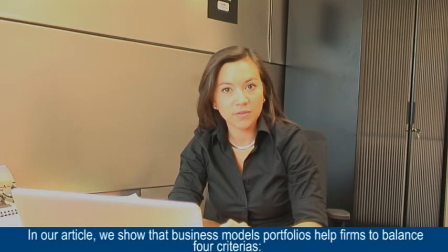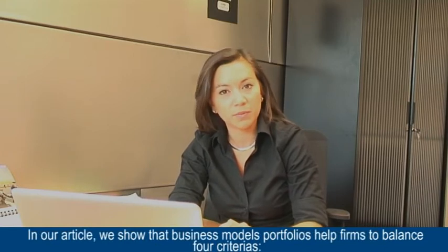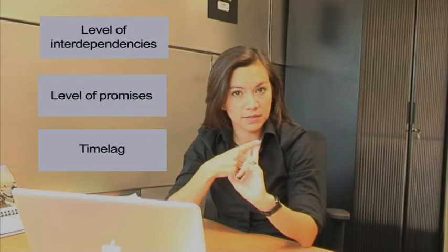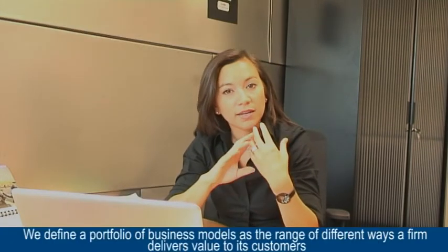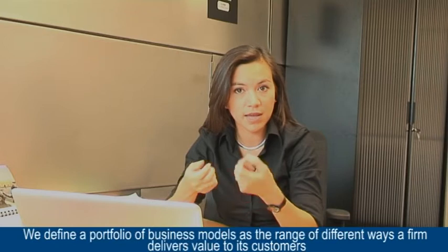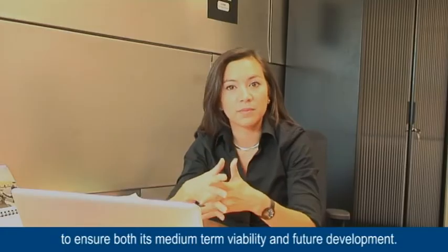In our article, we show that following a portfolio logic helps you to balance four criteria: the level of interdependencies with other companies, the level of promises, the time lag between investments and returns, and the level of risk. We define a portfolio of business models as the different ways a company delivers value to its customers, ensuring both its medium-term viability and long-term development.